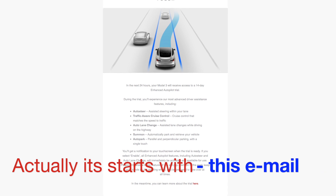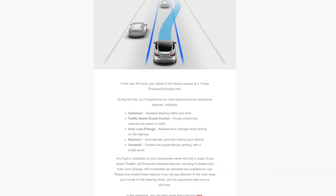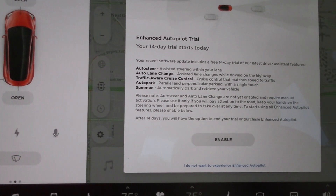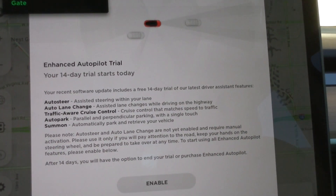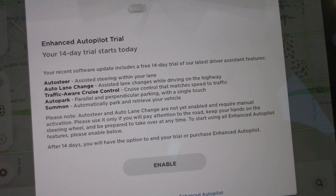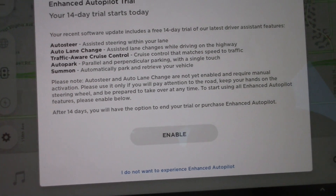What you see here when you step in the next day — because my car does not have autopilot — is on the screen: autopilot. A recent software update includes a free 14-day trial of the latest driver assistance features: auto steer,